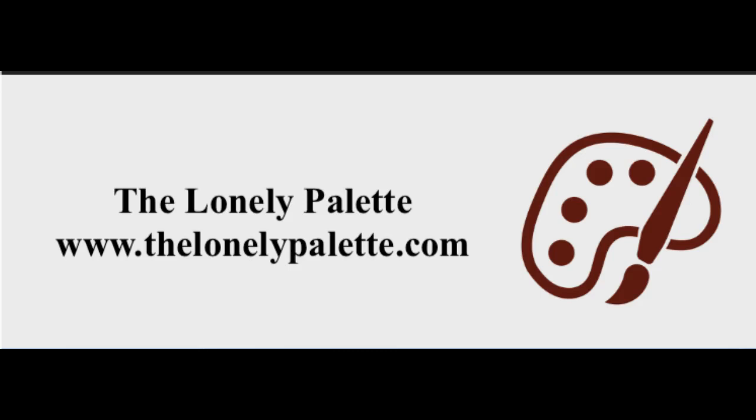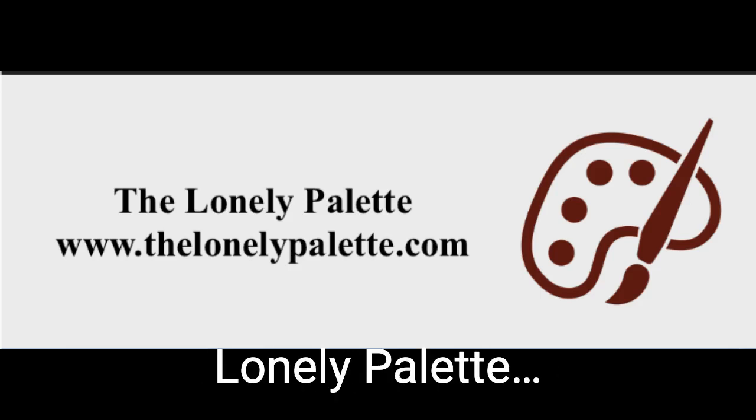Special thanks to Debbie Bleacher and the intrepid museum-goers at the Museum of Fine Arts, Boston. For more information, previous episodes, and all of the images, go to thelonelypalette.com.